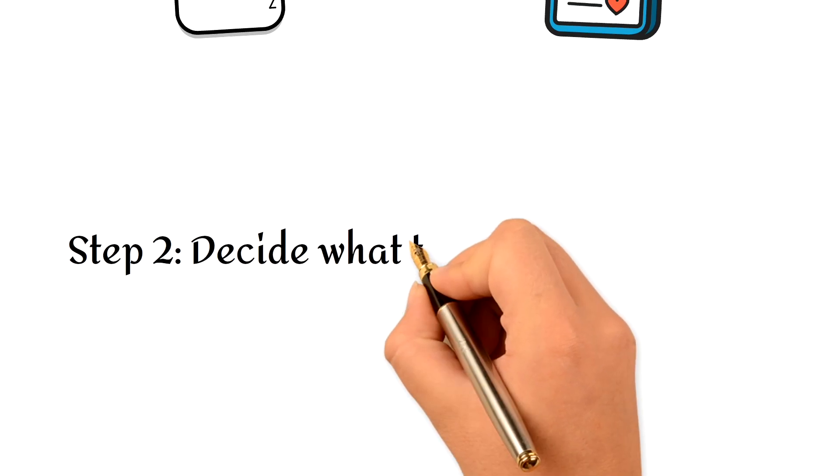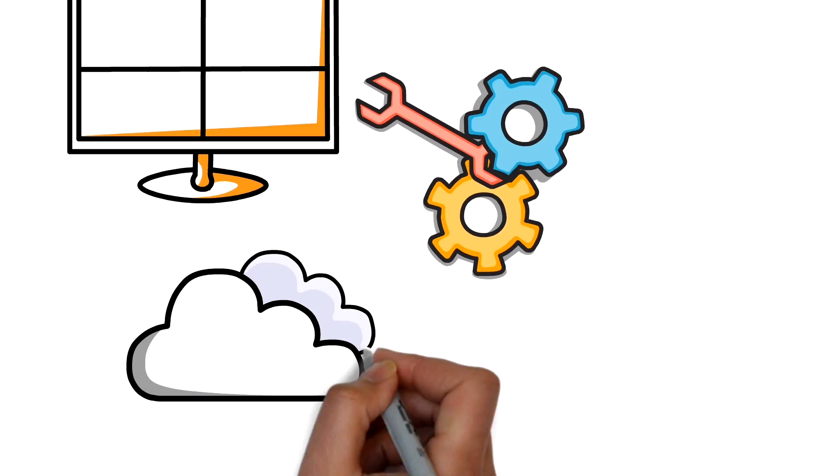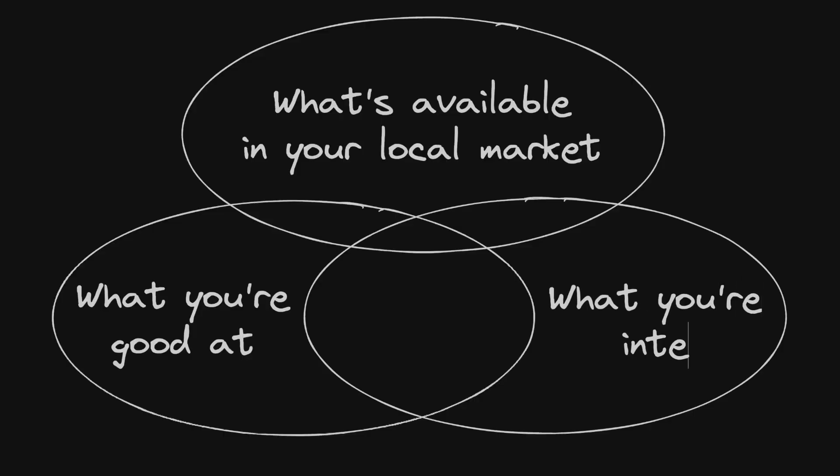You need to decide what type of job you want, because there are many, many different types of jobs available in tech. There's front-end, back-end, full-stack, data engineering, DevOps, cloud, product management, project management, UI, UX — so many options. Find what's available in your local market, what you're good at, and try to find an intersection of those things plus what you're interested in doing.